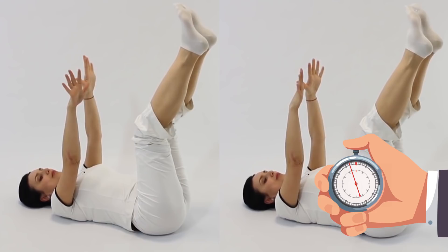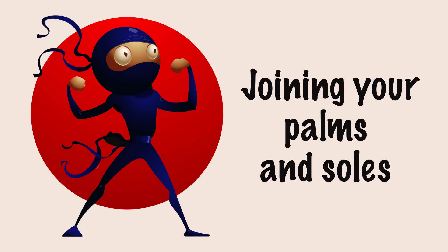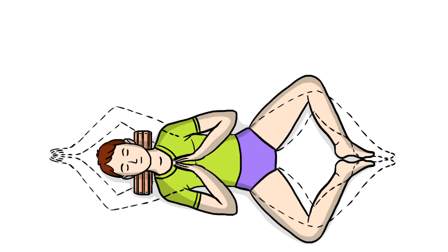Exercise number 3: Joining your palms and soles. Just like the previous exercise, you have to lie on a hard and flat surface with a fitness roller supporting your neck. This one is also a complex two-parter. First off, bend your knees out to the sides and bring the soles of your feet together. Keep this up for 30 seconds.